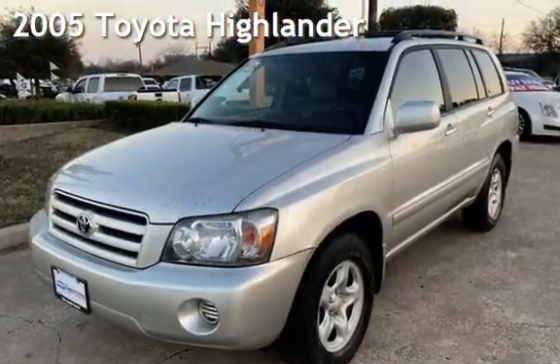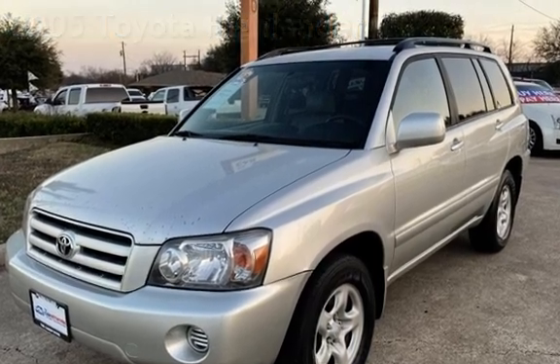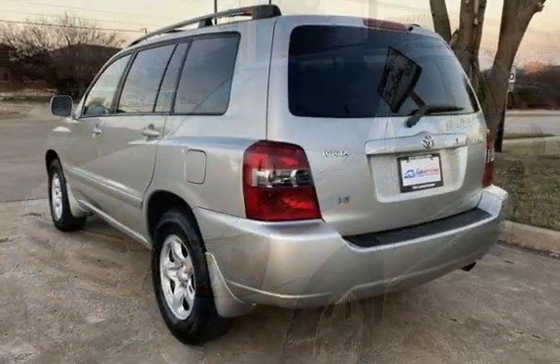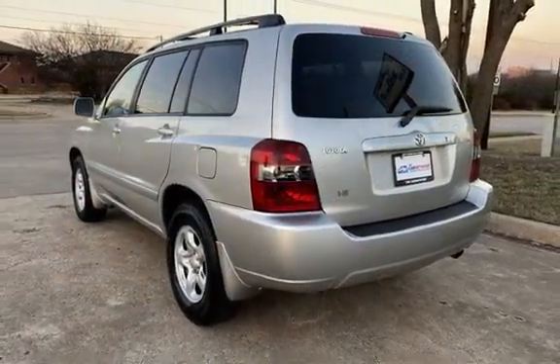Presenting a pre-owned 2005 Toyota Highlander. This four-door SUV has a six-cylinder, three-liter V6 engine, with front-wheel drive, and an automatic transmission.